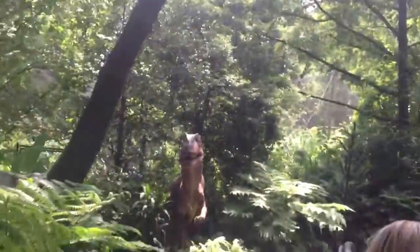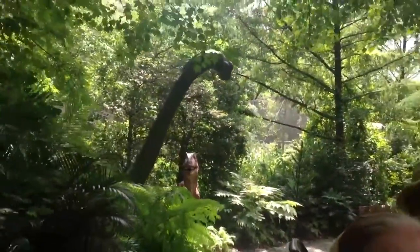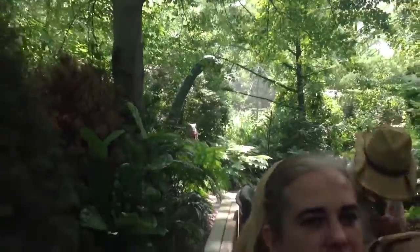Wow, guys! We're approaching the time portal cave here. Oh man, this is amazing. I don't know what's in the cave, so please keep everything inside the vehicle — I don't want to lose any of you guys. Oh boy, here we go. Watch out for the Pachycephalosaurus, everybody — they're herbivores but they have a mouth and they will bite!